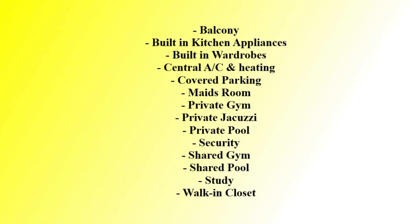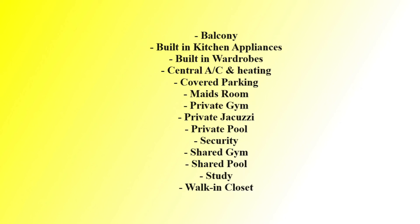Here are all the amenities: in this apartment you will get balcony, air conditioning, 24-hour security, shared gym, shared pool, covered parking, wardrobes, and many more things. Thank you, thanks for watching.